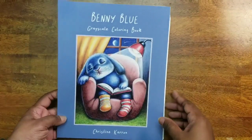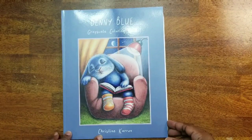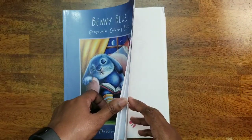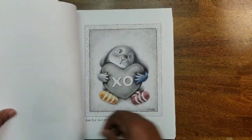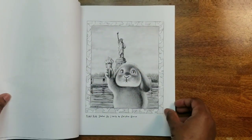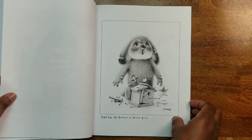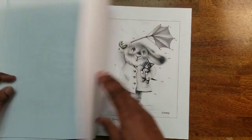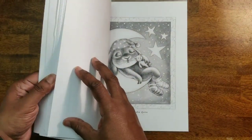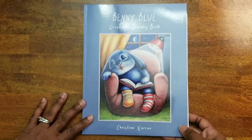Next I have Bitty Blue Grayscale Coloring Book by Christine Karan — I'm working on a page in here right now. This is just the cutest grayscale book I've seen in a long time. I love the bunny in all types of situations. My favorite is the Batman one — I think that is so cute.